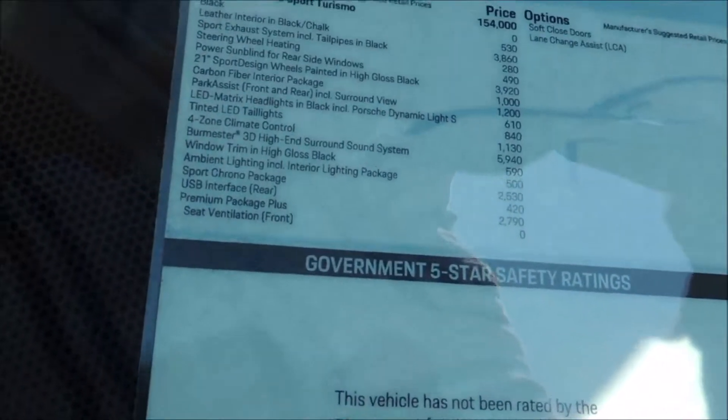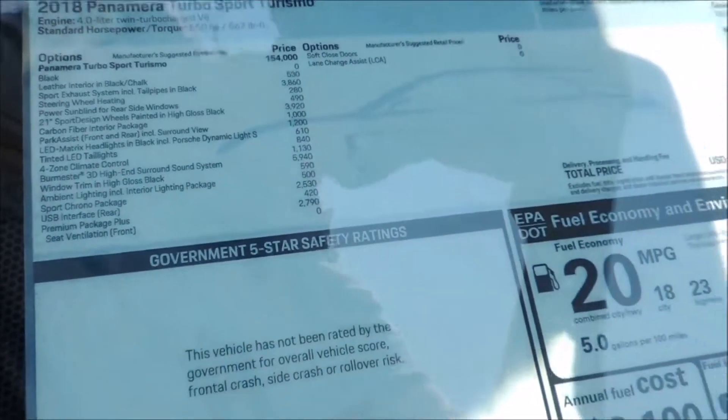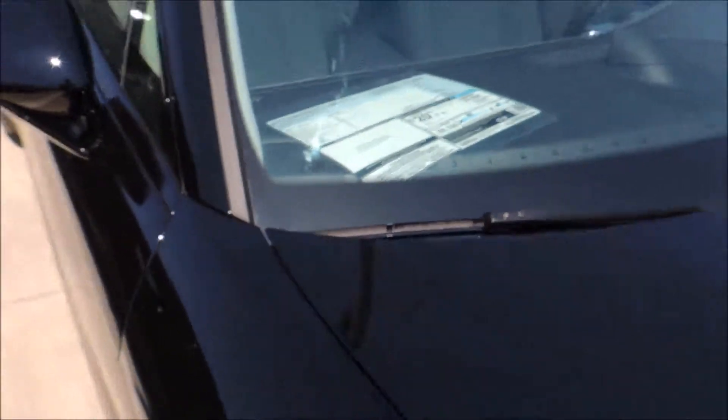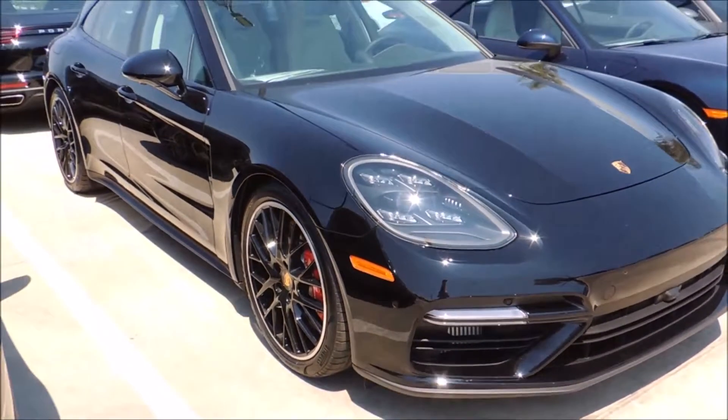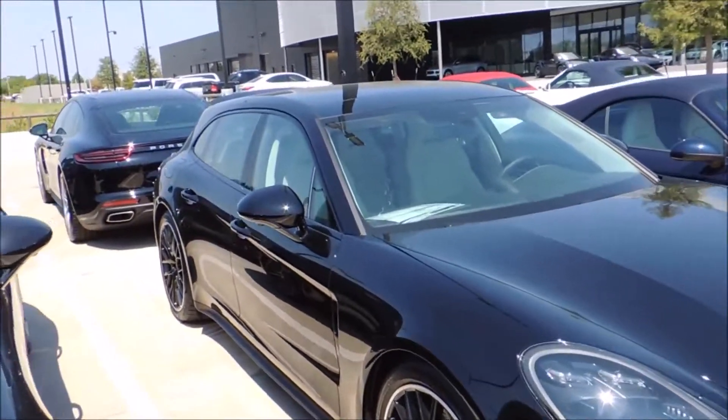Man, that is crazy. This is almost a $200,000 car.